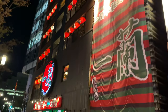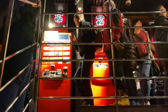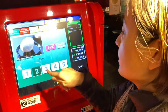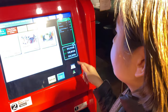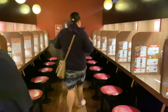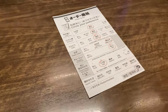On the first floor, they have booths. On the second floor, there are private counters. Private counters are the seating here because they want you to concentrate.